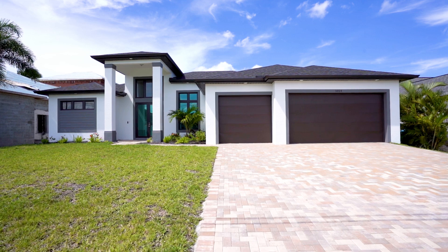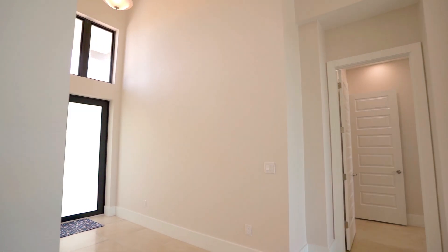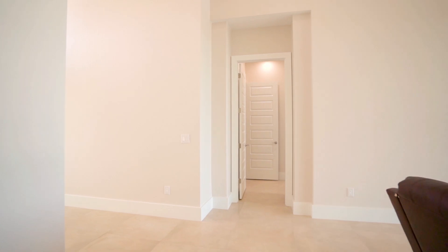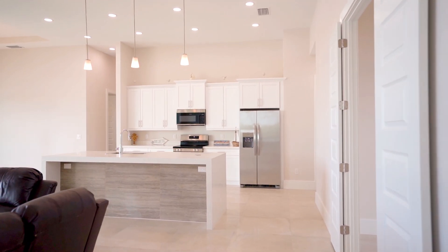Inside, you'll find extra large tile, custom finishes throughout, quartz countertops. This three-bedroom plus a den with two bathrooms is everything you need to live the Florida lifestyle.